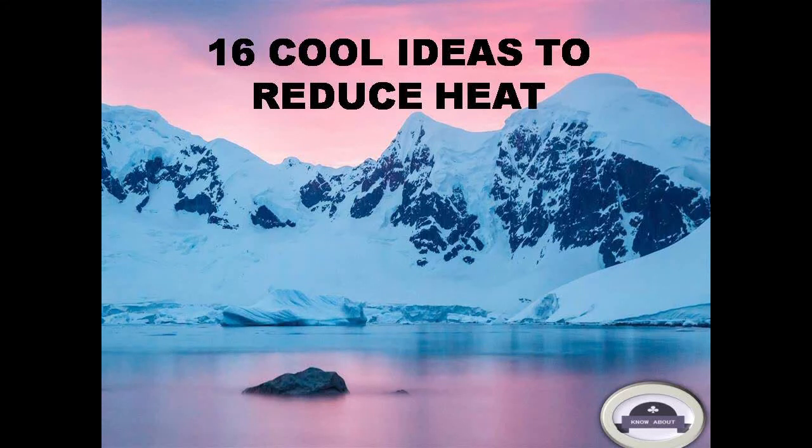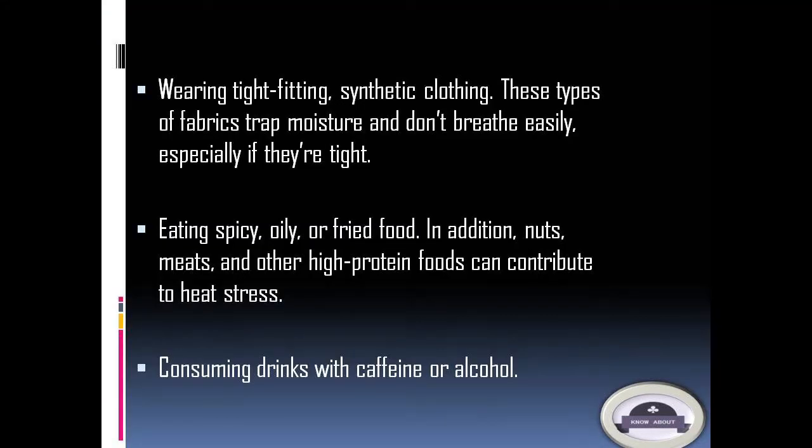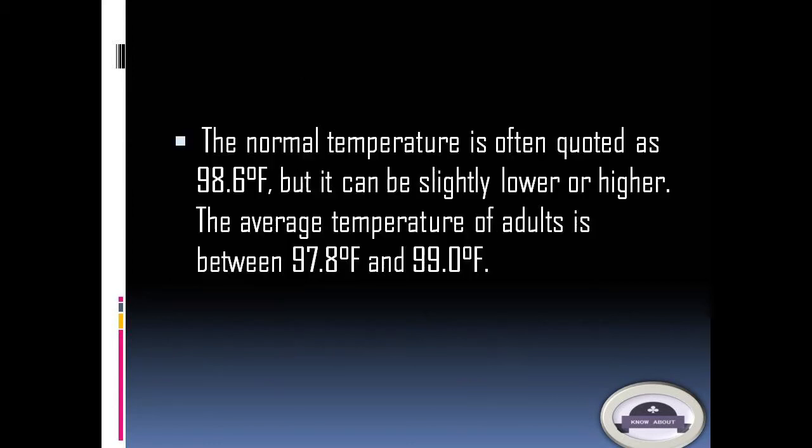16 cool ideas to reduce heat. Wearing tight-fitting synthetic clothing — these types of fabrics trap moisture and don't breathe easily, especially if they're tight. Eating spicy, oily, or fried food; in addition, nuts, meats, and other high-protein foods can contribute to heat stress. Consuming drinks with caffeine or alcohol also raises body heat.